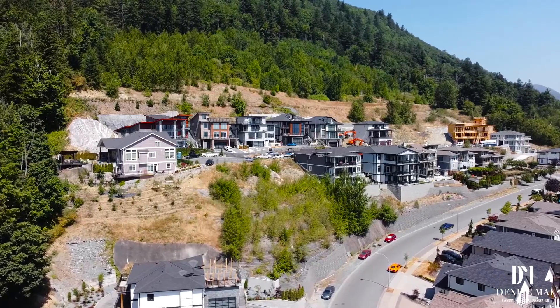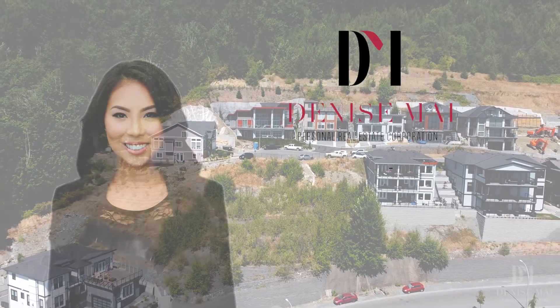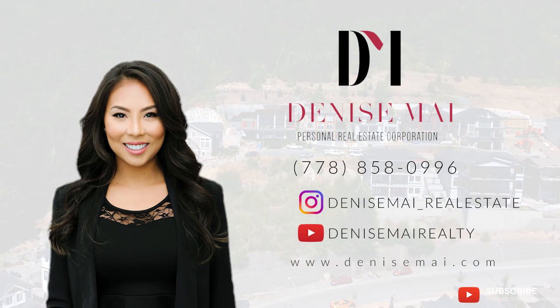This is what you've been waiting for. Don't miss out on this amazing opportunity of your life. Contact Denise Mai for more information and discuss your building options.